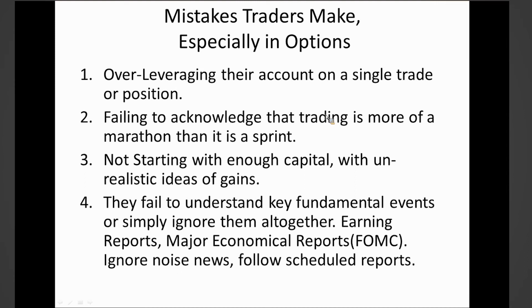Here are the mistakes that traders make — and this applies to everyone, whether they're professionals, whether it's me, whether it's you. If someone tells you they haven't made these mistakes before in their trading career, they're lying. As traders we sometimes learn about these mistakes the hard way. A wise man learns from others' mistakes, so learn from my mistakes and stay away from these points. The first one is over-leveraging their account on a single trade or position.